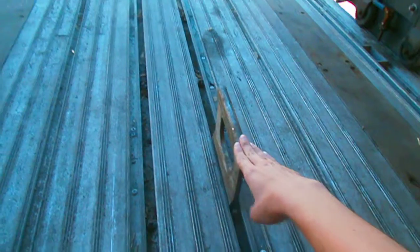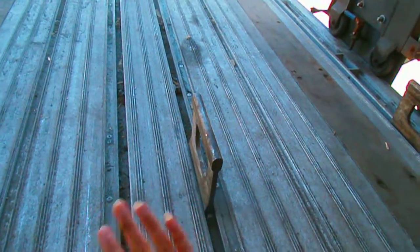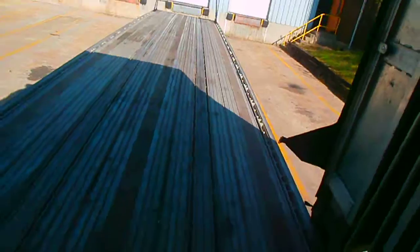We also have parts of the trailer built in here where you can strap down any shape or size of shipment. So you don't have to only strap here — you can strap from anywhere on the trailer to make sure that everything is nice and tight.